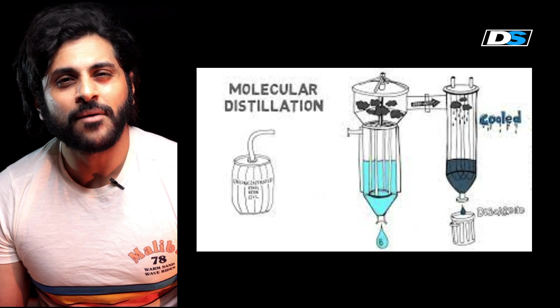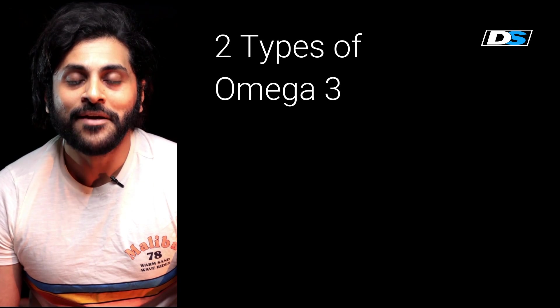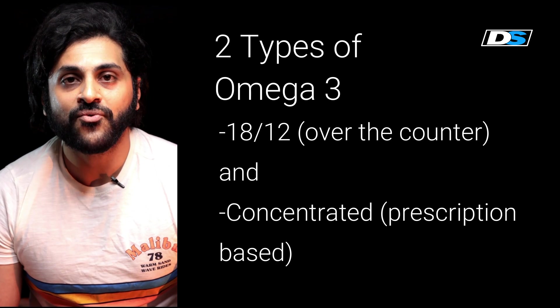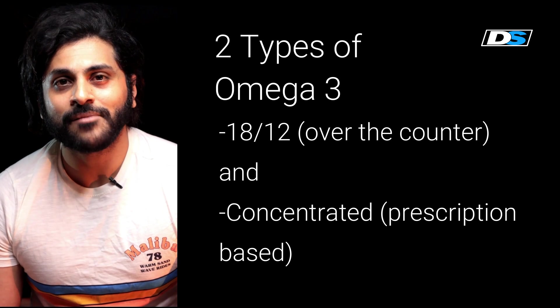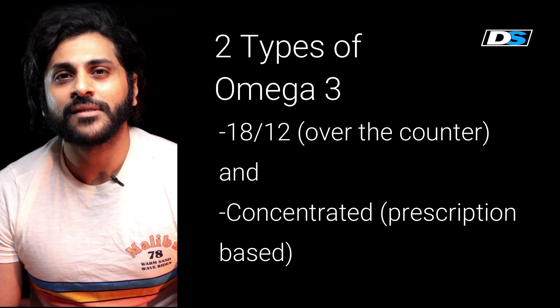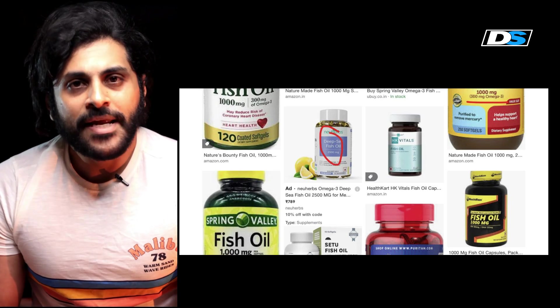Most manufacturers get omega-3 from fish oil, by compressing fish. There are two types of manufactured omega-3: one is called the 18 by 12, and the other is called the concentrated one. The concentrated form is a prescription-based medicine, but the 18 by 12 is the most available over-the-counter omega-3 that you can get.